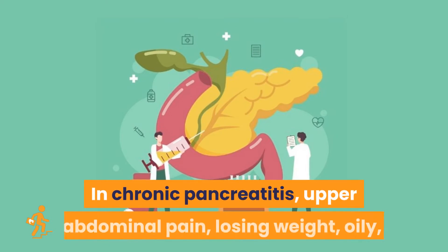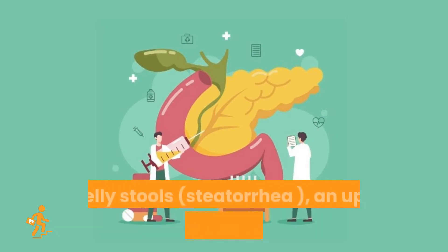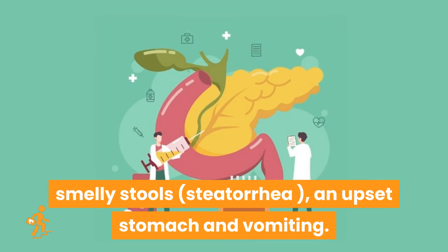In chronic pancreatitis, symptoms include upper abdominal pain, losing weight, oily smelly stools — steatorrhea — an upset stomach, and vomiting.